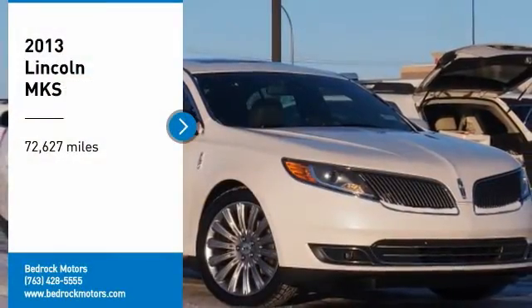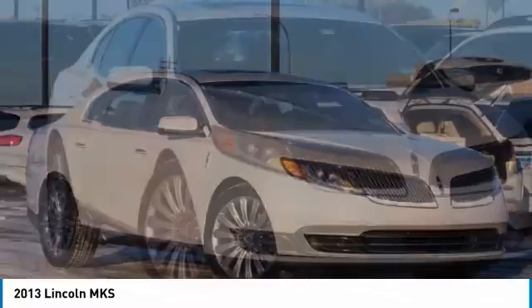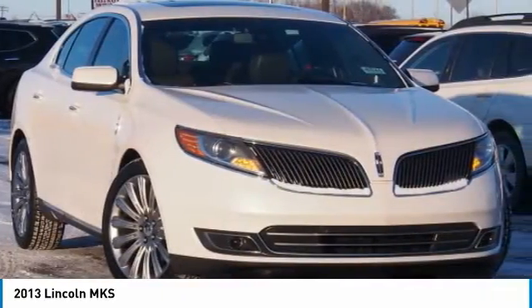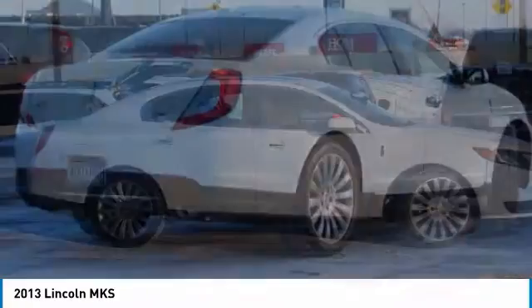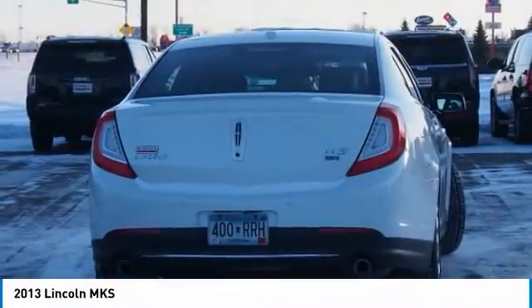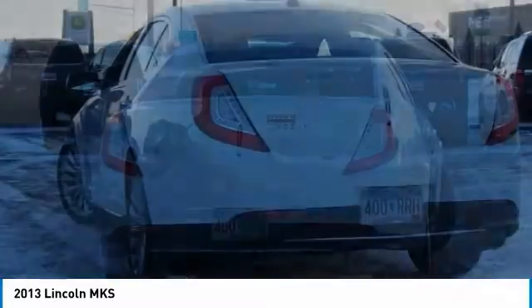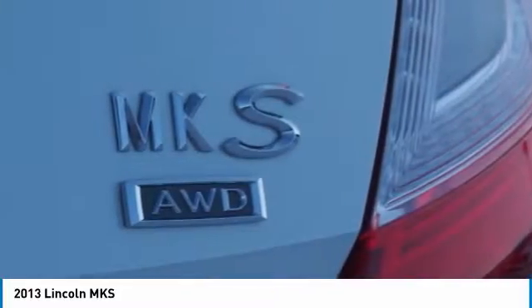Come test drive the 2013 Lincoln MKS, with standard features including an invisible keypad that senses your arrival, intelligent access keys that allow ignition at the touch of a button, and a power rear window sunshade. The Lincoln MKS is technologically breathtaking, boasting a 3.7-liter V6 engine. It is also powerfully smart.